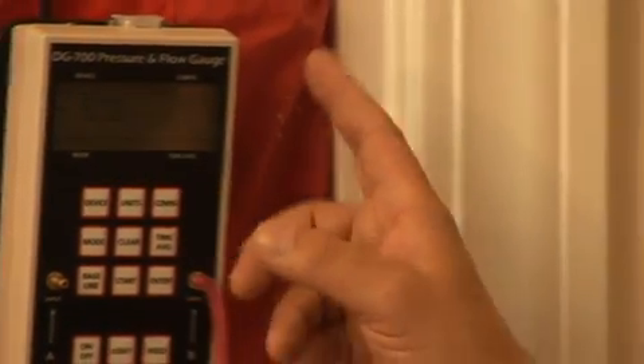We're at minus 50 pascals and the total air flow in the house is a little over 1,000 cubic feet per minute — 1,066 cubic feet per minute. We'll calculate the air exchange rate based on the volume of the house, and from other homes I've tested here, this is going to translate to about three and a half air changes per hour — right where we want to be.